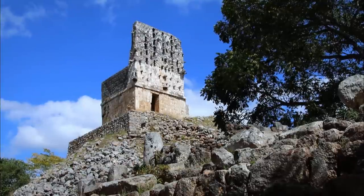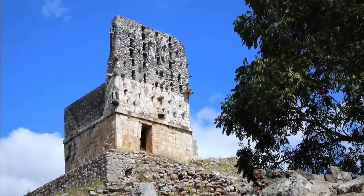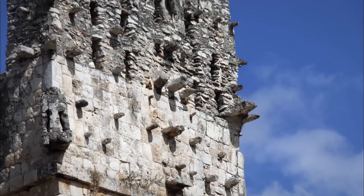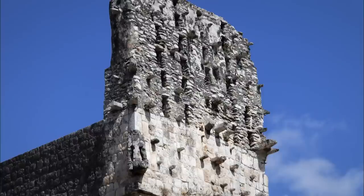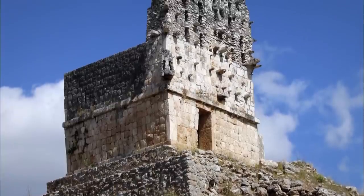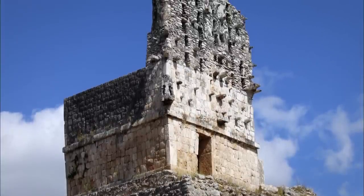On the other side of the arch stands El Mirador, a pyramidal structure with a temple on the top. Virtually all that's left of the original pyramid is a pile of stones. The three-room temple with its five-metre-high crest has survived and now resembles a watchtower. Dating from the late classical era, it's one of the oldest buildings in Labna. Originally, the crest was ornamented with colossal figures, which have now been broken or lost.